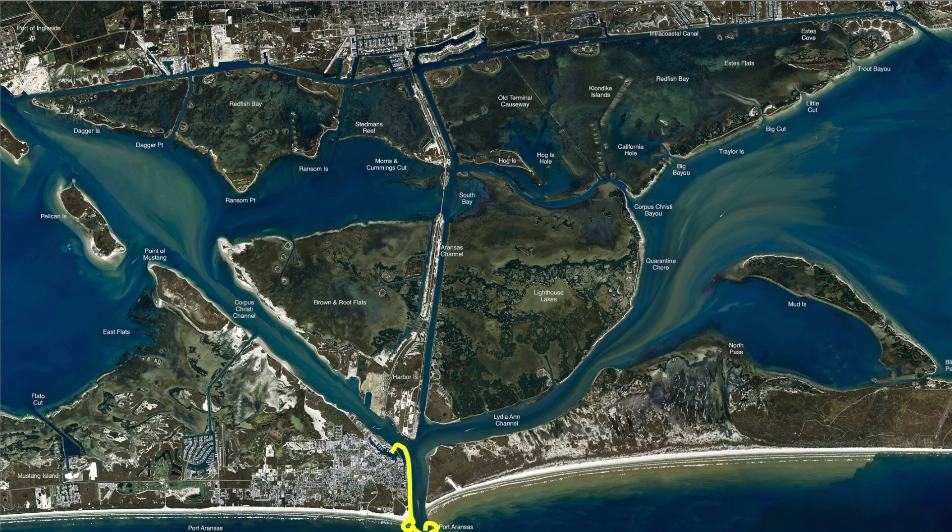North and South have been working real well. The sheephead are rolling in pretty steady right now, so if you come on the outside of the North Jetty and start working these outside rocks, I'm using a knocker rig with a quarter ounce weight right on top of a number two kill hook and throwing it as close to them rocks as I can without getting hung up. We've been catching the bigger sheephead up tight on the rocks.